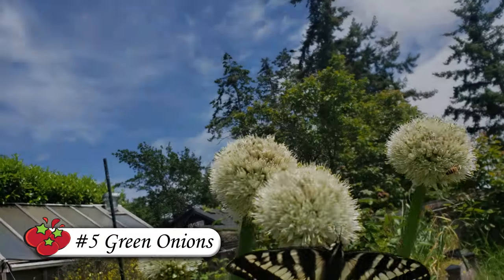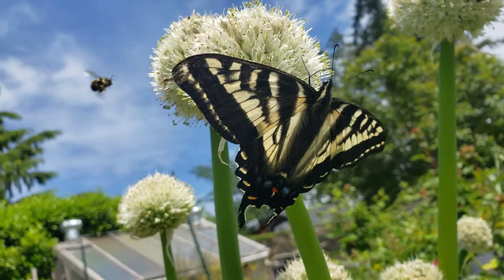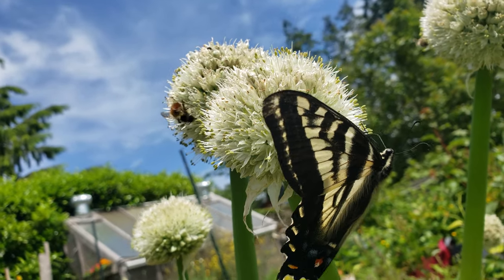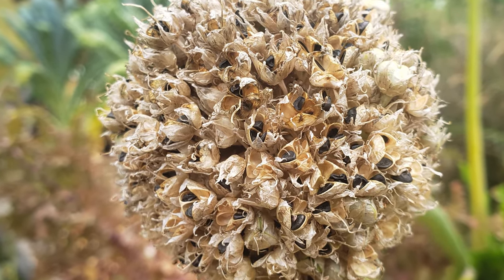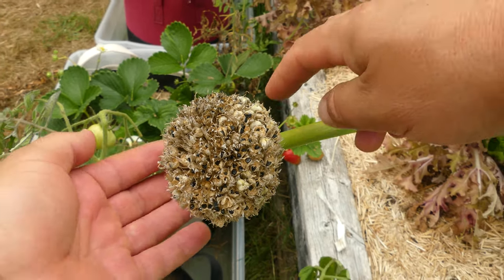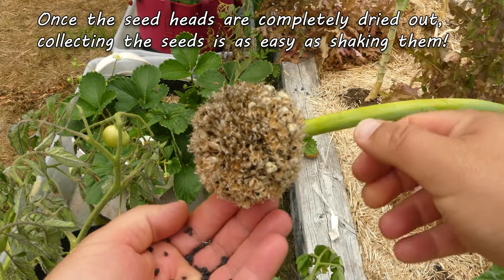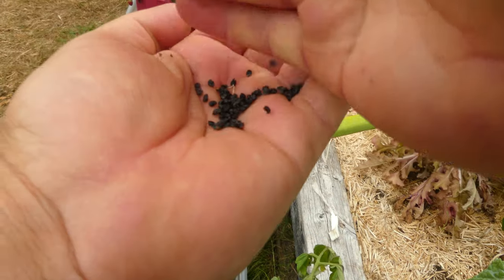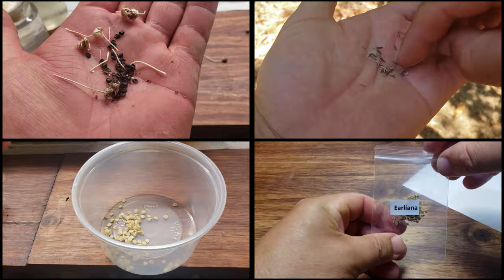Lastly, rounding out my top five list is green onions. This quick-growing biennial plant often gets tricked into flowering and setting its seed in the first year, which is awesome. Green onions are also one of the best pollinator attractors out there. At around mid-summer, after seemingly flowering for months on end, the seed heads completely dry out — at which time you can shake them, getting loads of shiny black seeds in the process. Just one seed head alone could provide you with hundreds of green onion seeds.